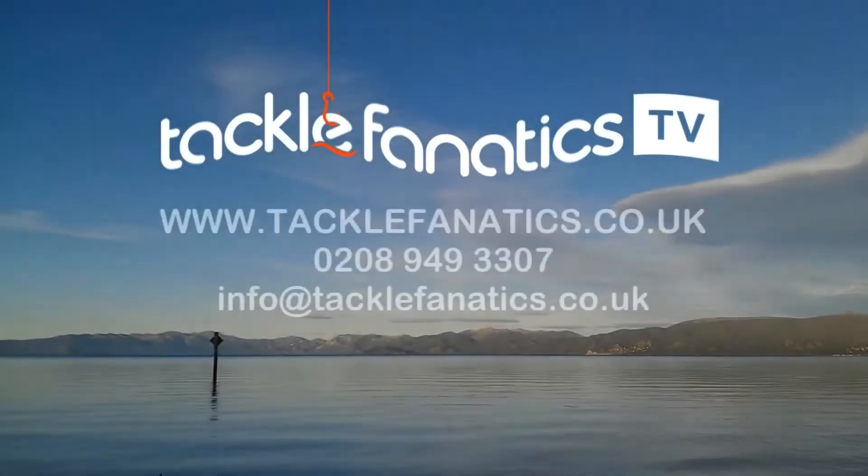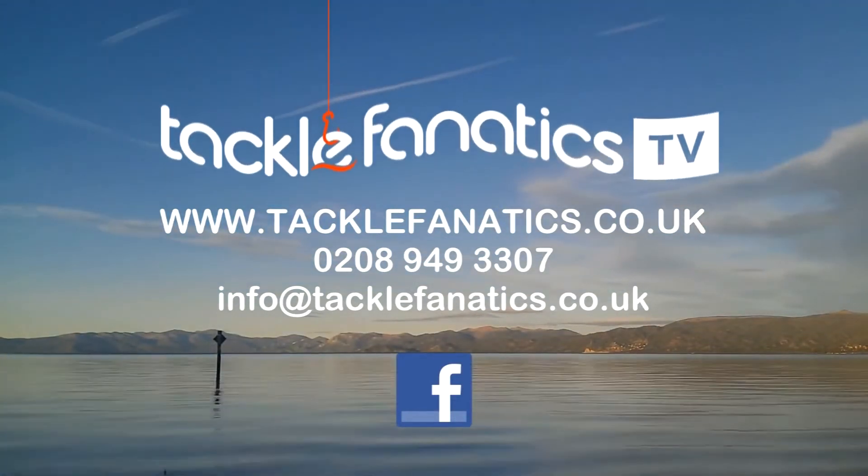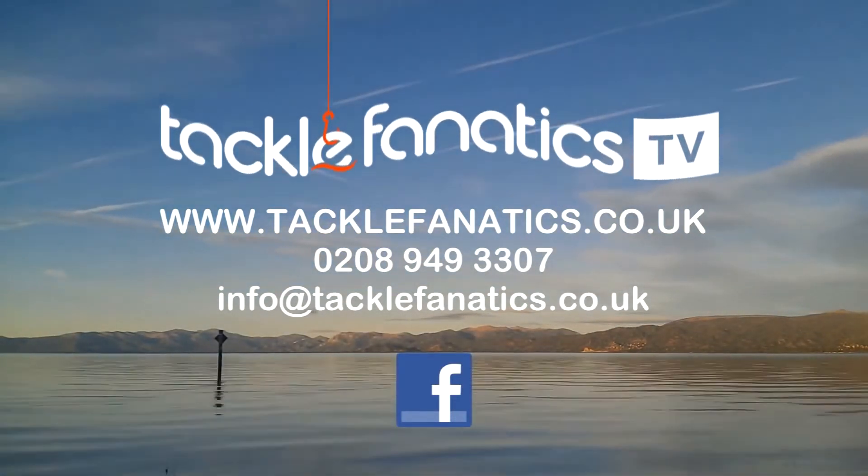Tackle Fanatics stock an extensive range of tackle and bait from all the leading manufacturers. To check it out, go to www.tacklefanatics.co.uk.